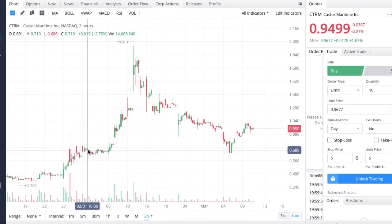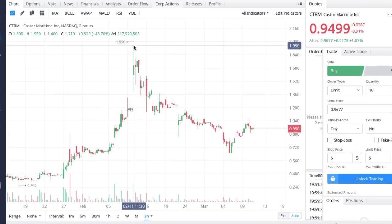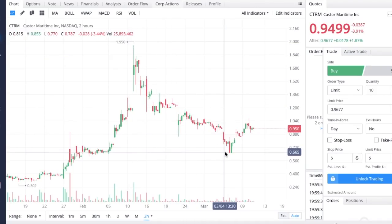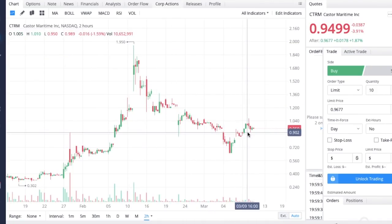We started talking about CTRM towards the end of January when the stock was trading at about 68 cents, and then the stock went on an absolute moon mission all the way up to $1.95. The stock has since had a significant sell-off along with the overall market. We've seen these hyper growth stocks and penny stocks in particular get hit the hardest, so we are seeing a very significant sell-off in CTRM.